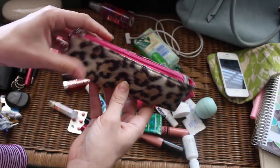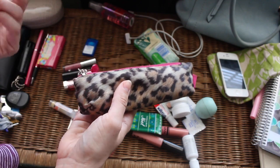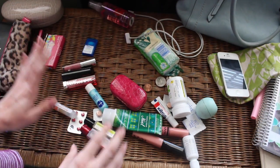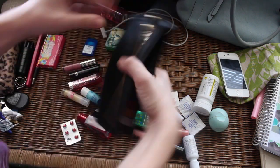Right now I need the tampons with me, but if it's not that time of the month I usually don't carry them. I might keep one somewhere just for emergencies. I also keep emergency ones in my gym bag, which is always in my car, so I have a backup. But right now I definitely need them, so they're staying in.